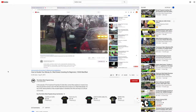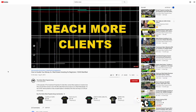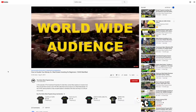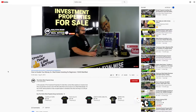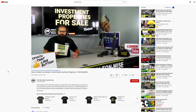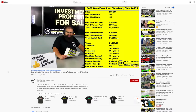Holton Wise has a worldwide audience of real estate investors. If you are a lender, home inspector, or anyone else with a real estate-related business who would like to increase your sales and exposure with an ad in one of our videos, go to HoltonWise.com today. Welcome back — now let's get into the numbers on this property. 13420 Wayne Fleet Avenue, Cleveland, Ohio 44135.